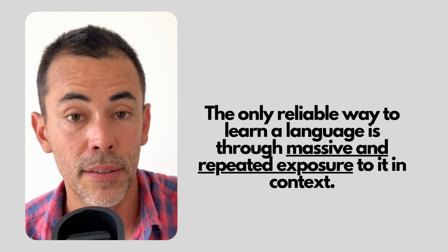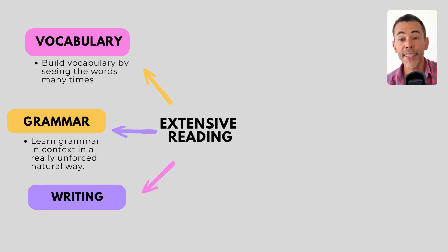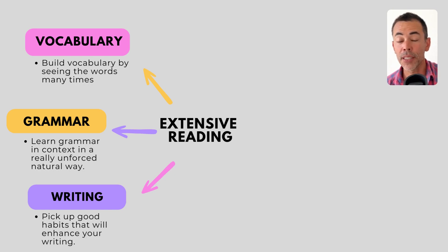Number three, the third benefit to your English language skills: writing enhancement. Reading extensively will inevitably improve your writing, because of the points mentioned above — repeated exposure to correct language, to correct grammar structures, to good vocabulary. Through these things you'll gain a sense of proper sentence structure, vocabulary, punctuation and other good habits that will enhance your writing.